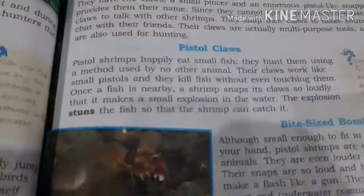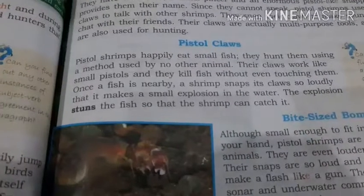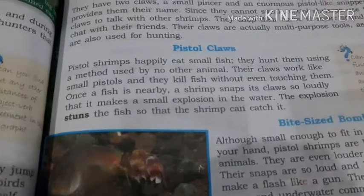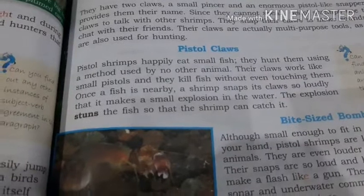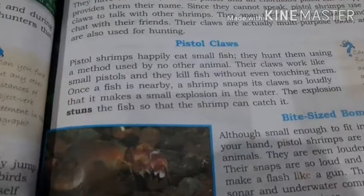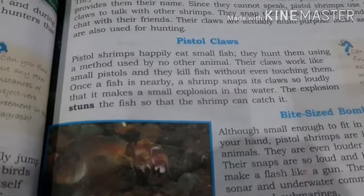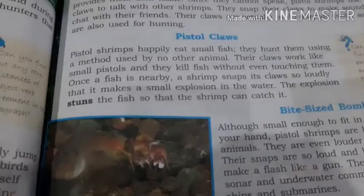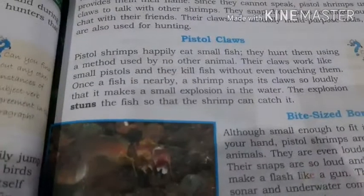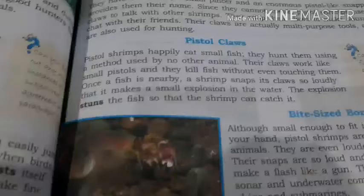Now the third paragraph — pistol claws. Pistol shrimps happily eat small fish. They hunt them using a method used by no other animal. Their claws work like small pistols and they kill fish even without touching them. Once a fish is nearby, a shrimp snaps its claws so loudly that it makes a small explosion in the water. The explosion stuns the fish so that the shrimp can catch it. This is a very peculiar method — and this is why they are known as pistol shrimps.